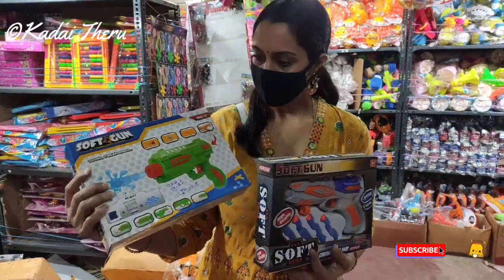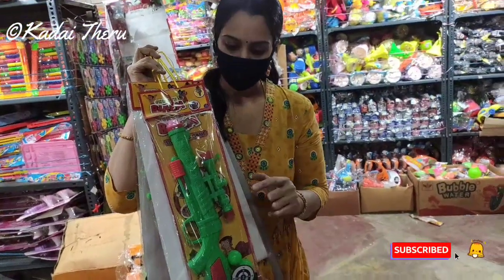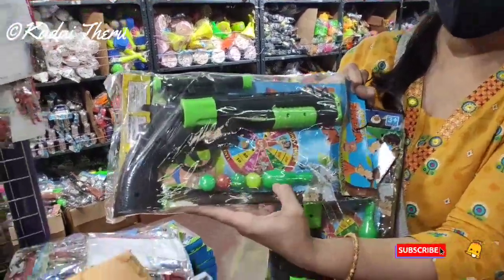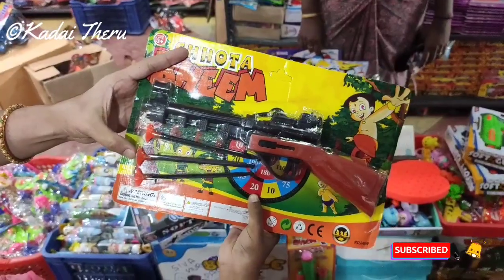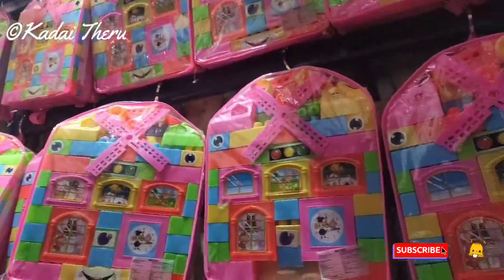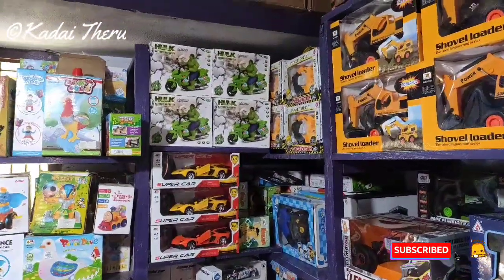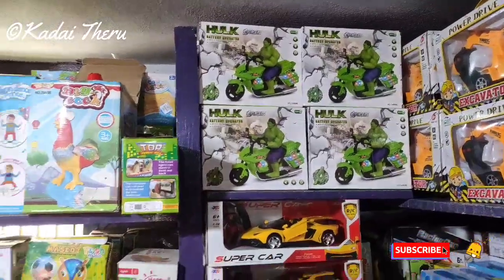Amma duck is 340 rupees. Guns with light and sound are 300-320 rupees. A gun is 75 rupees. This gun is 70 rupees — bowling model. This gun is 40 rupees. This building is 150 rupees. This piece is 310 rupees. Battery cars are 195 rupees — different colors, different varieties of cars and jeeps. There are open cars, Hulk scooters, lots of different options.